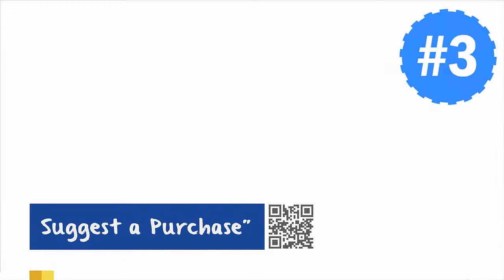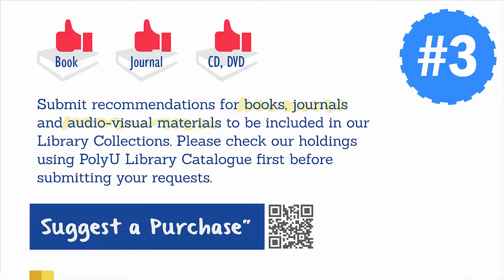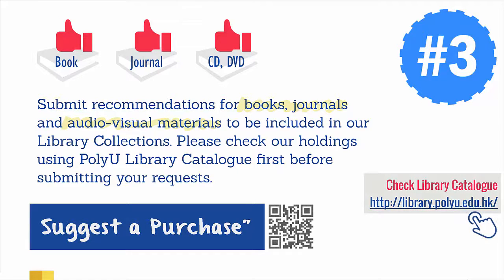Third, suggest a purchase. Submit your recommendations for books, journals, and audiovisual materials if you wish any of them to be included in our library collections. Make sure you check your holdings using the PolyU Library Catalog before submitting your requests.